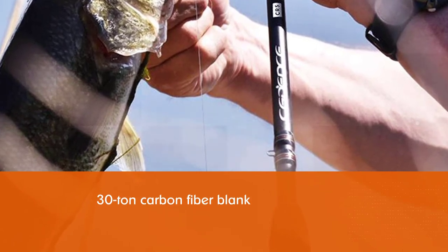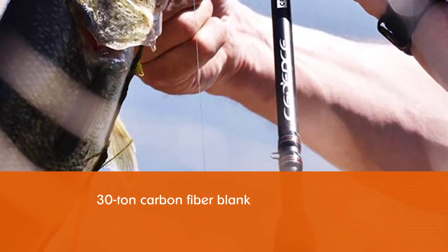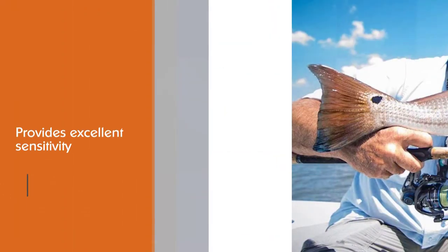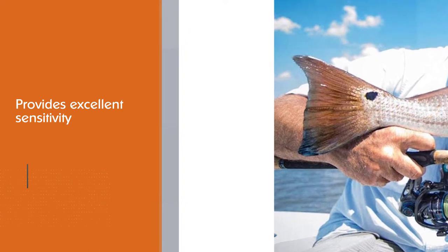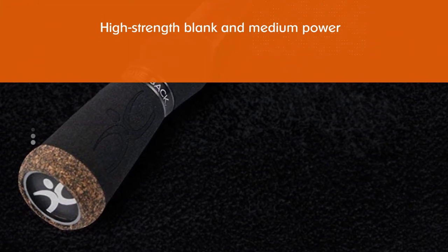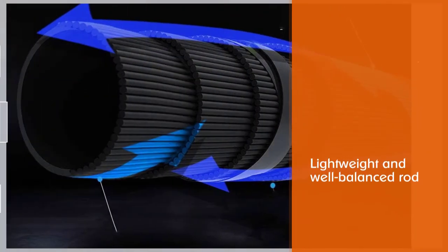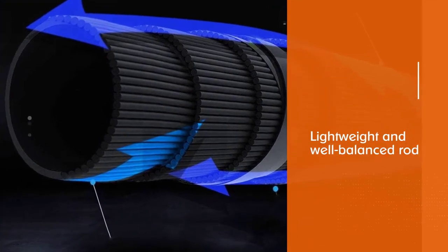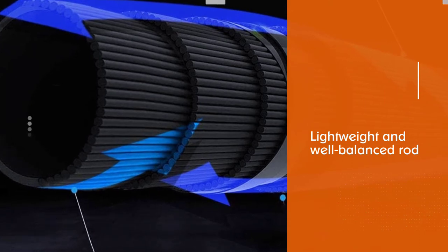The Cadence CR5 is the best walleye fishing rod. The 30-ton carbon fiber blank offers sensitivity, strength, and lightweight comfort. A one-piece rod with fast action and an exposed blank, it provides excellent sensitivity, ensuring you can register even the slightest taps on your lure. With a high-strength blank and medium power, it has plenty of backbone to haul even big walleyes. It is lightweight, well-balanced, and comfortable to fish with even for hours of non-stop jigging.